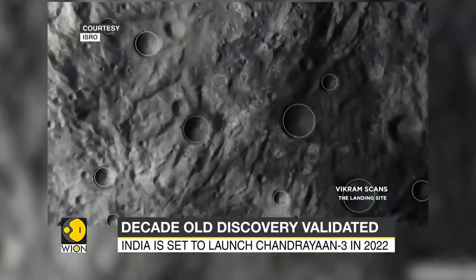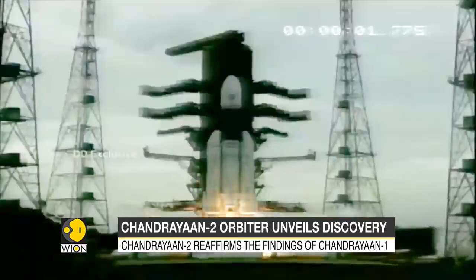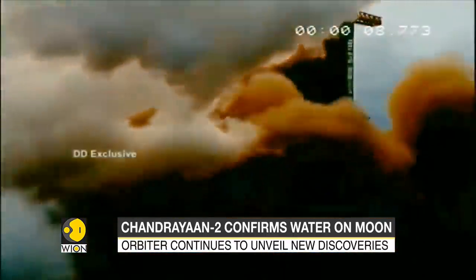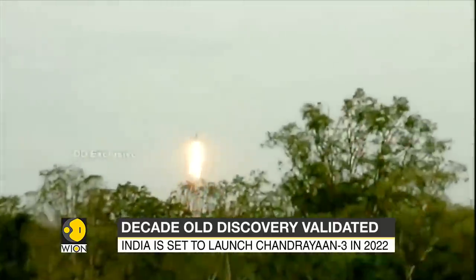However, a decade later, Chandrayaan-2 was launched in July last year. It had a hard landing in September when the Vikram lander crash-landed just 2.1 kilometers away from its destination. But its orbiter, with a lifespan of seven years, continued traveling its course with the scientific instruments on board.